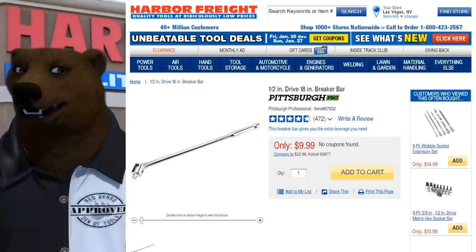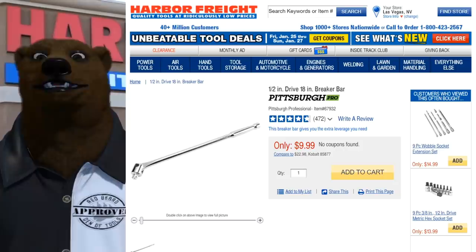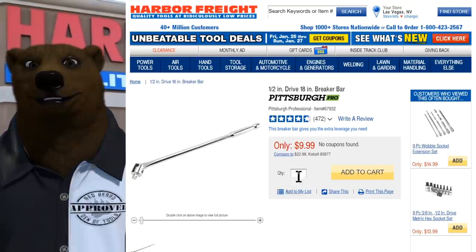Last for Saturday: the Pittsburgh Pro 18-inch breaker bar. If you're relying on a regular ratchet and a cheater bar, give it up. Ten dollars is already a good deal, and now we're getting it for seven. Come on — get out to Harbor Freight and pick one up. You know you need one.